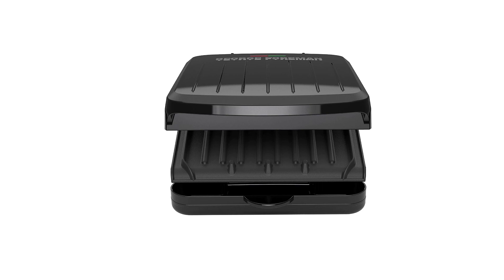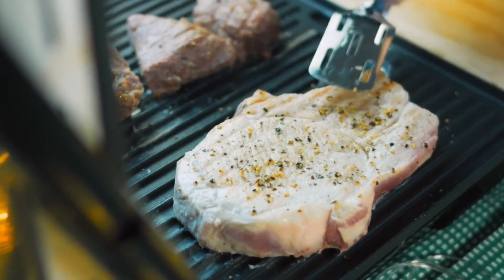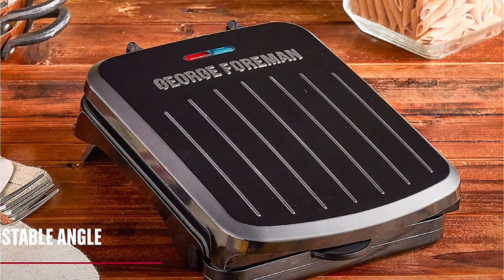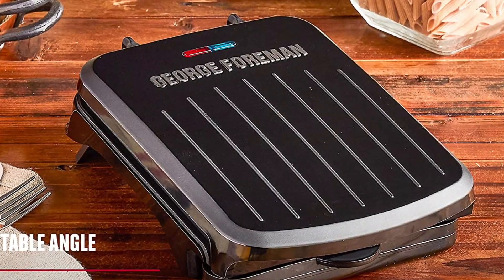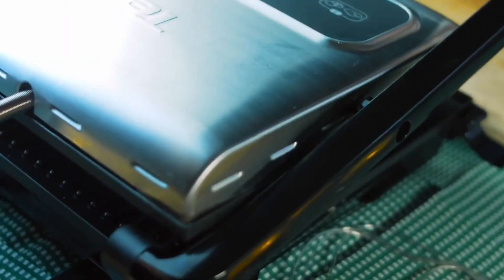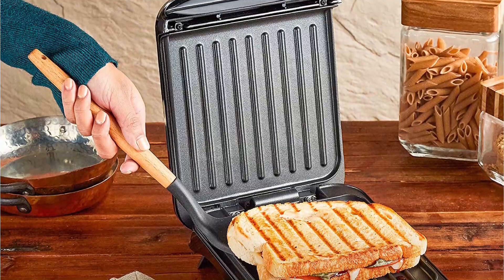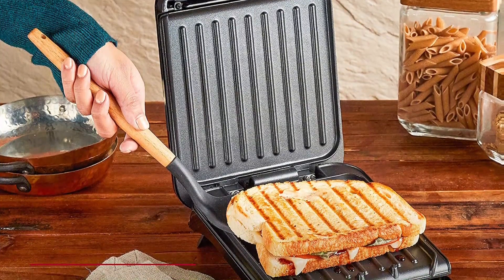The non-stick coating on the grill plates is also PFOA-free. The grill is equipped with a cool-touch handle at the front, and an indicator light on top shows when the grill is on or off. It weighs just over three pounds. We experimented with setting the legs at an angle to let grease slide out, or setting it flat to use as a panini press, and adjusted the hinge to account for thicker steaks, burgers, fish, and chops — features that increase its versatility.